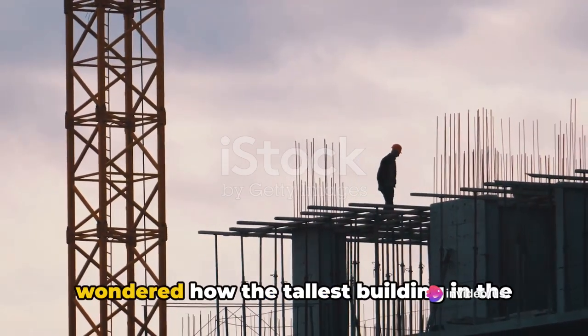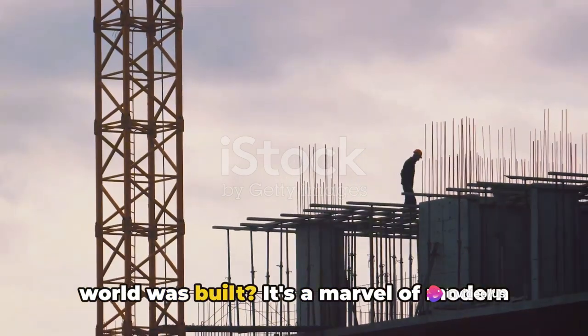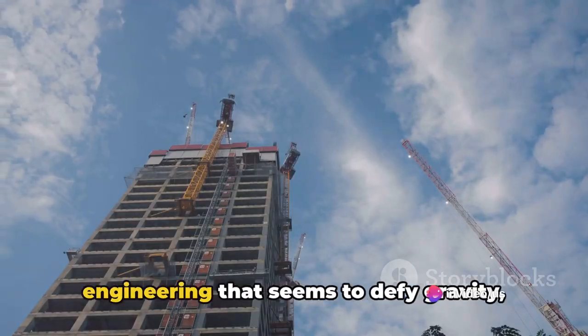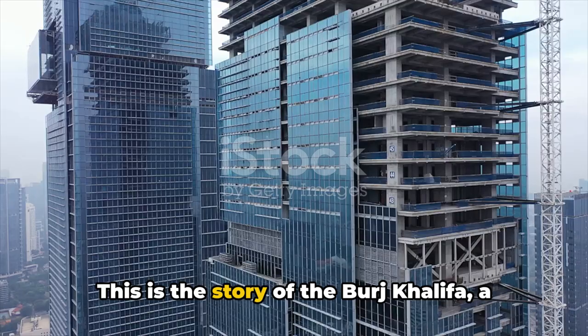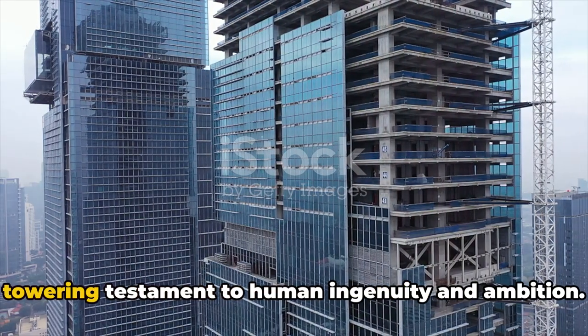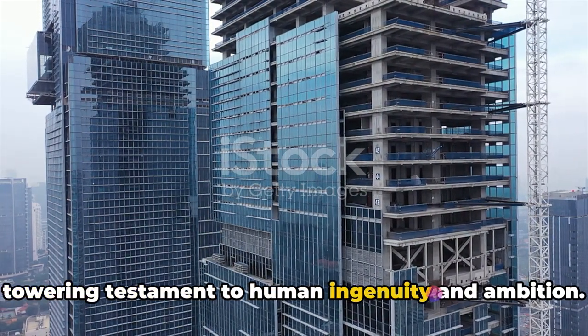Have you ever gazed up at the sky and wondered how the tallest building in the world was built? It's a marvel of modern engineering that seems to defy gravity, reaching up to meet the clouds. This is the story of the Burj Khalifa, a towering testament to human ingenuity and ambition.